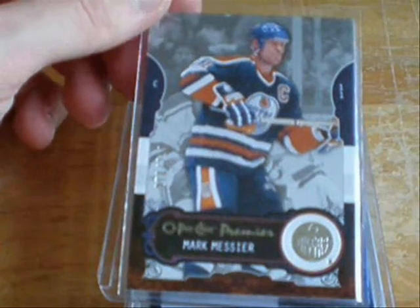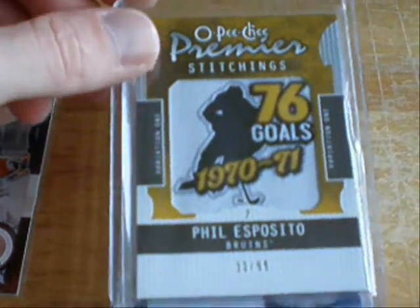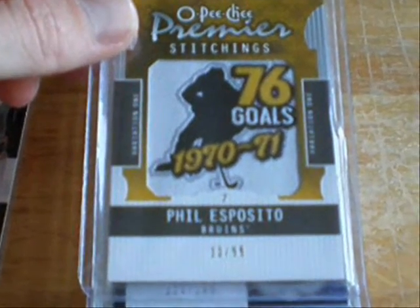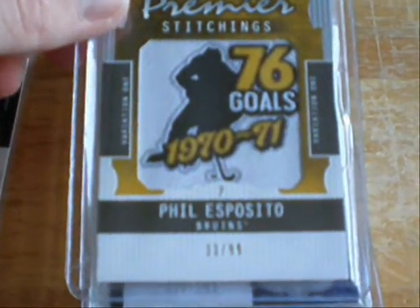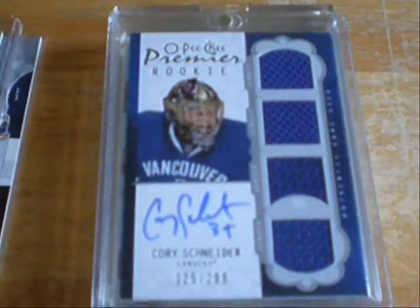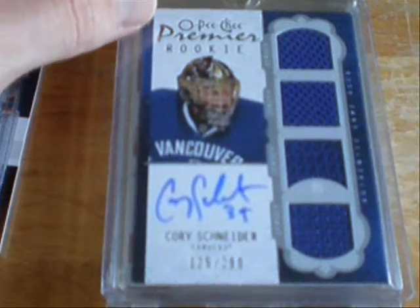Base card of Marc Messier, a Premier Stitchings Phil Esposito numbered out of 99 — it's numbered 33 of 99. And a Cory Schneider numbered out of 299 Quad Jersey Auto.